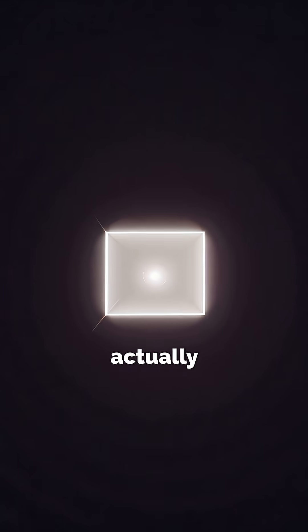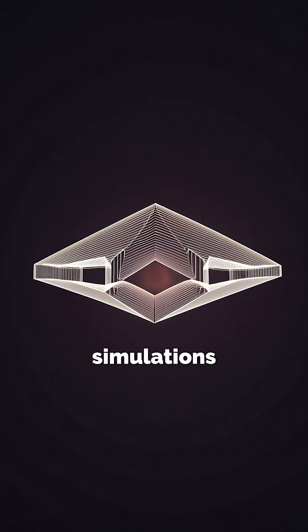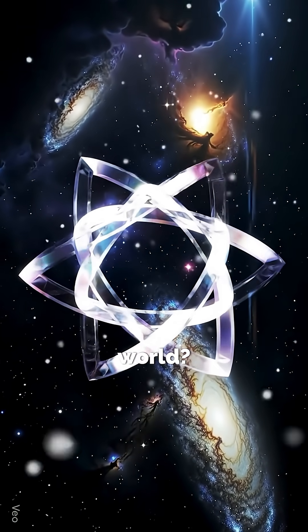What does the fourth dimension actually look like? Physicists and mathematicians have long tried to visualize it, even using simulations to model it with geometry and equations. But how can we begin to grasp something beyond our 3D world?